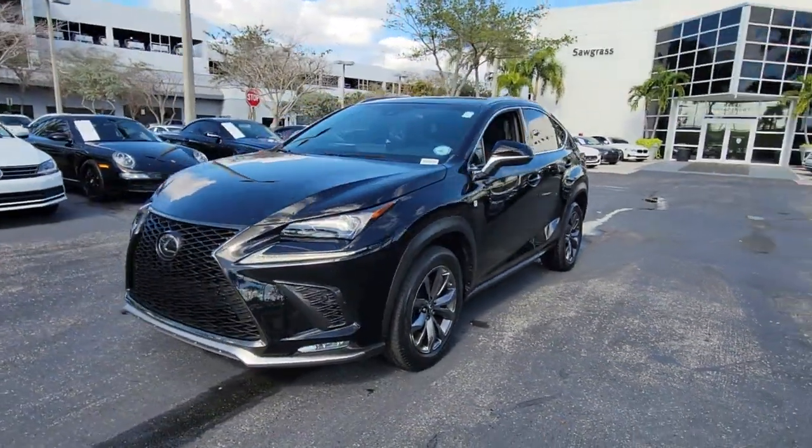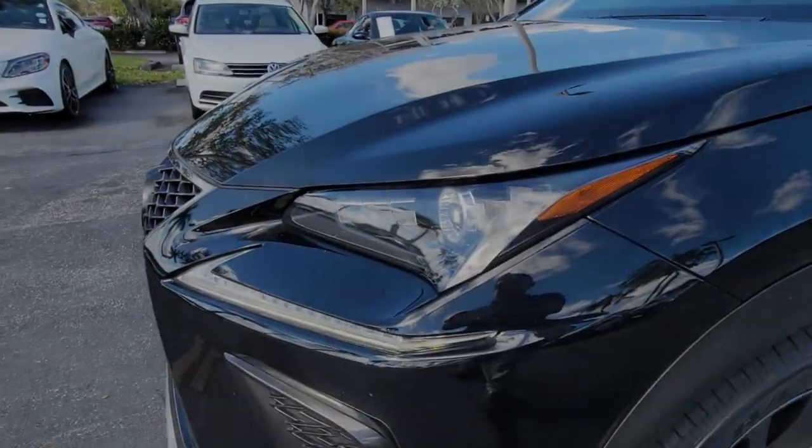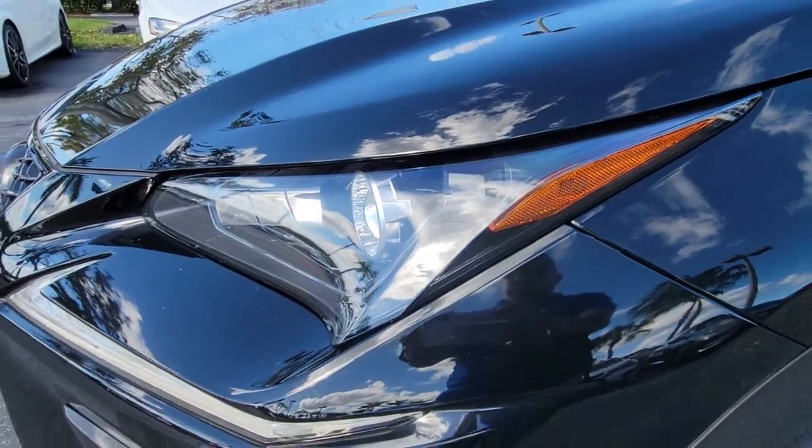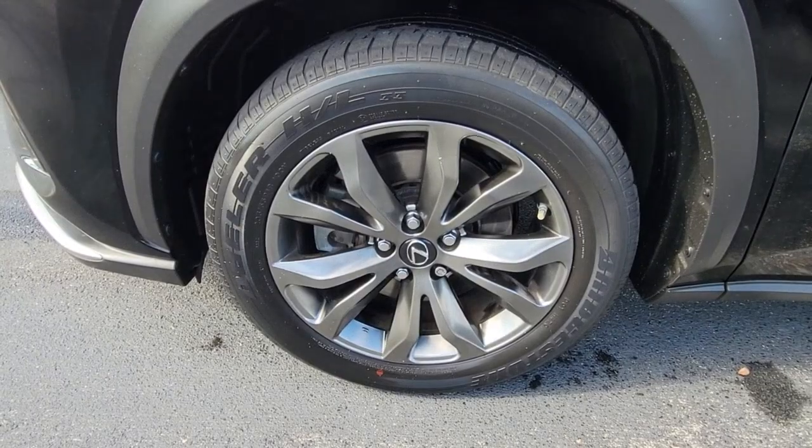These are just some of the great options this vehicle comes with: keyless entry, fog lamps, electronic stability control, trip computer, bucket seats, power windows, four-wheel disc brakes, and power steering.